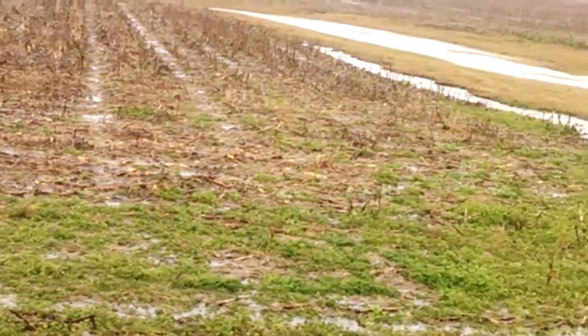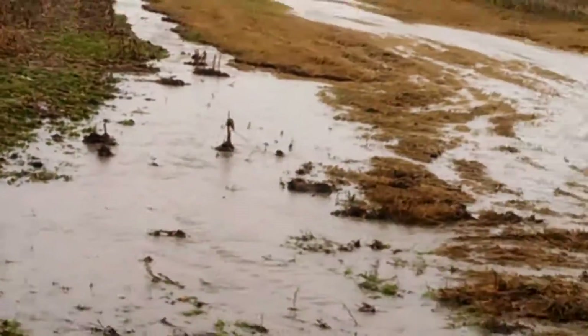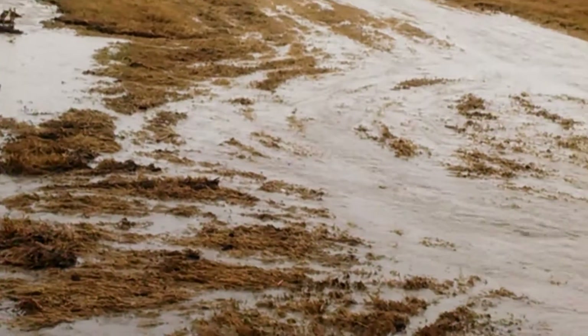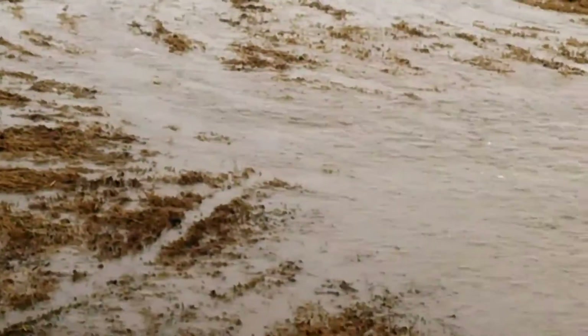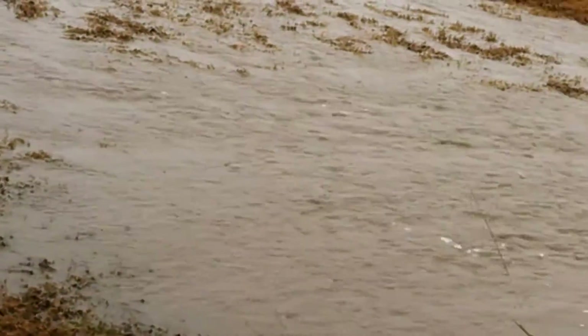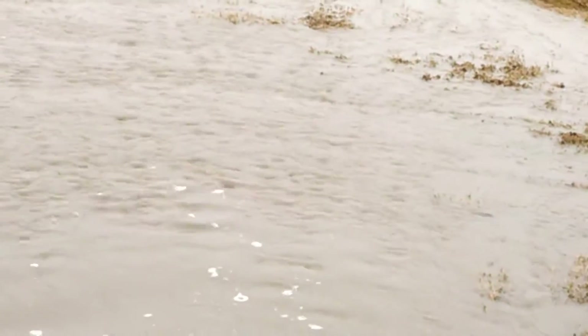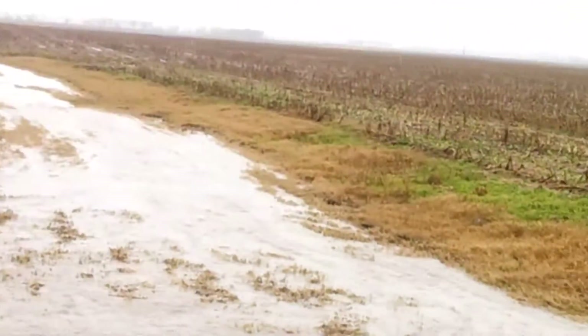So this is my waterway. I'm draining a 120-acre field through here. I think a lot of this water is from the fields north of me — it's not mine. You can see it moving. To get this thing filled up, it means we've had a pretty substantial rain.